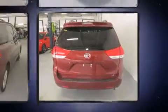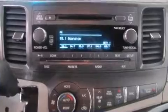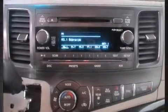Top features include remote keyless entry, delay off headlights, front and rear air conditioning, and much more. Storage solutions are integrated throughout the interior, demonstrating thoughtful attention to detail.